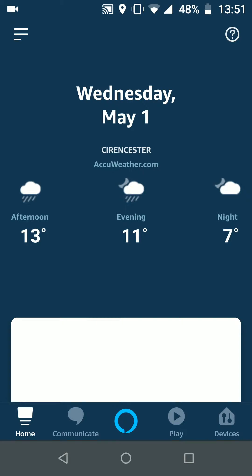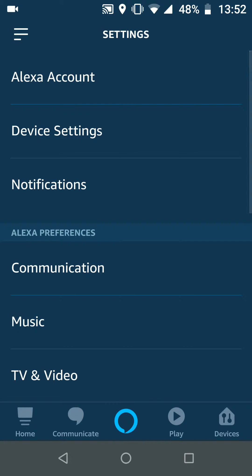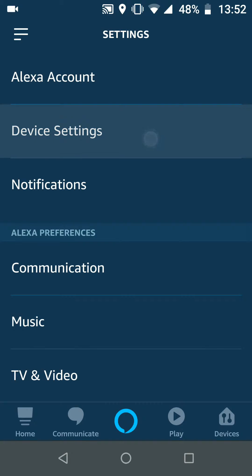So, on your Alexa app, tap the menu icon on the top left side of the screen and choose Settings. Tap on Device Settings and choose the Echo device you want to enable the follow-up feature on.